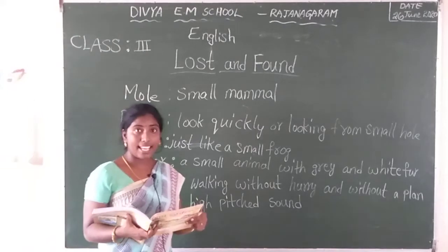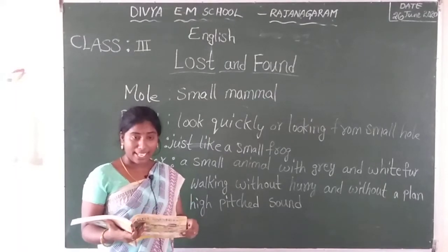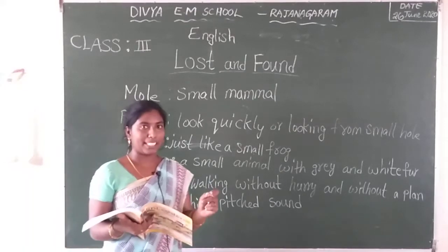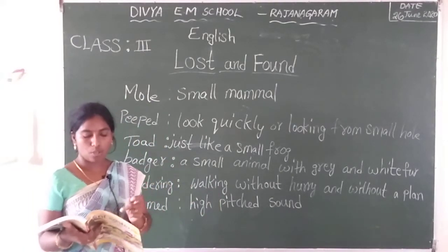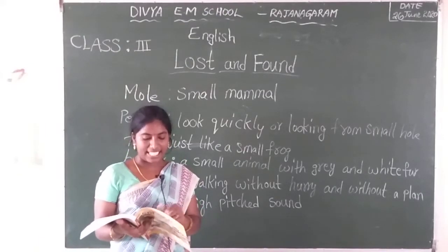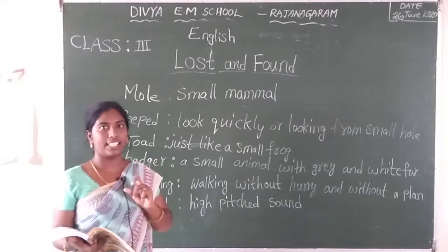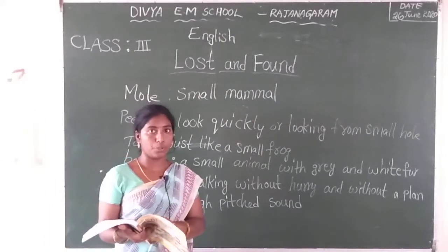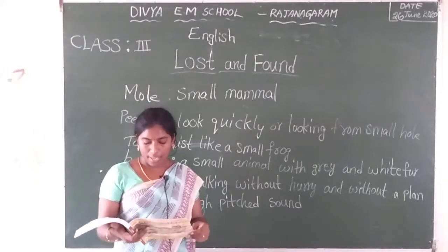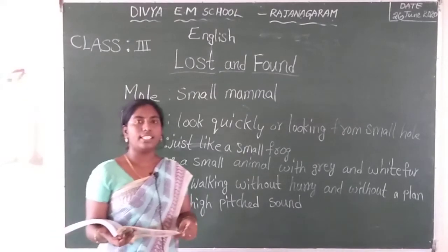It is true, toads lay eggs. But this is not your egg. Why? Toad eggs are tiny, that means very thin and very small. But this is a very large egg. So this egg is very large, it is not your egg. Because your eggs are very small in size and very tiny. But it is large and very hard. So this is not your egg. You are right, Ollie. This is not my egg.